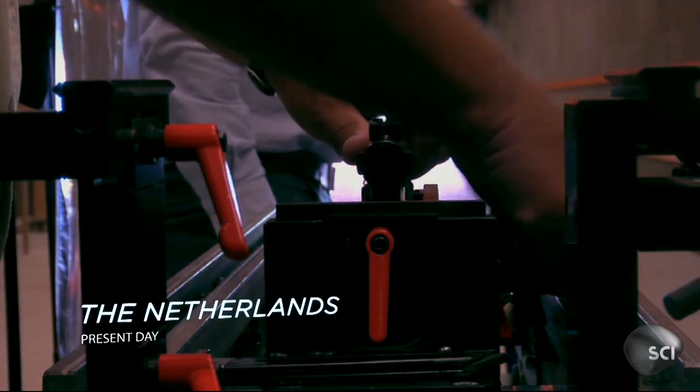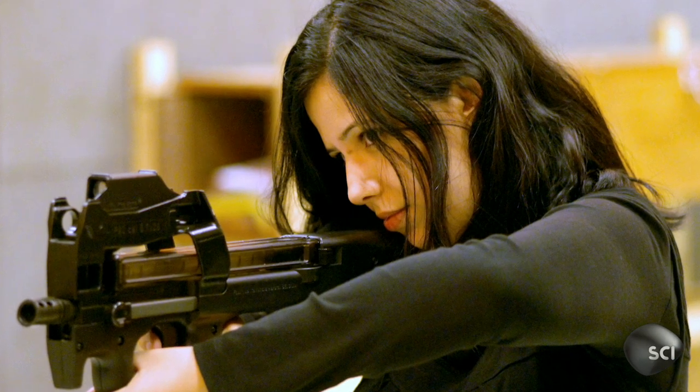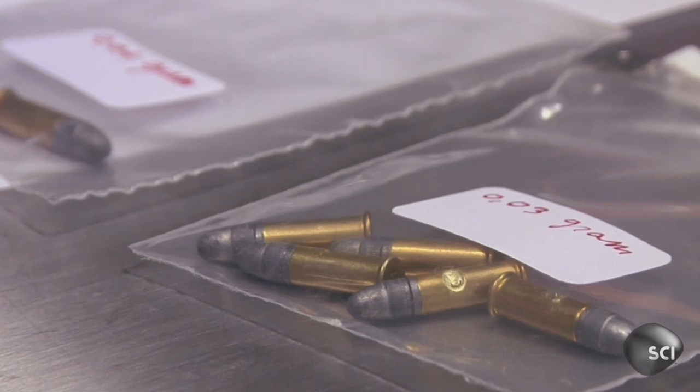But the real breakthrough came when a Dutch bio artist concocted a brilliant and bizarre idea. Halila Esaidi devised a plan using Lewis's spider silk to engineer human skin that could stop a bullet.